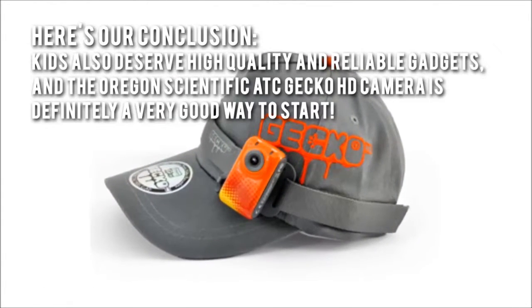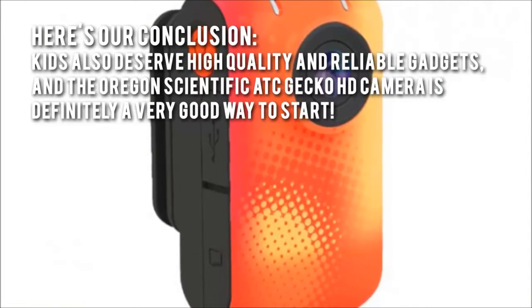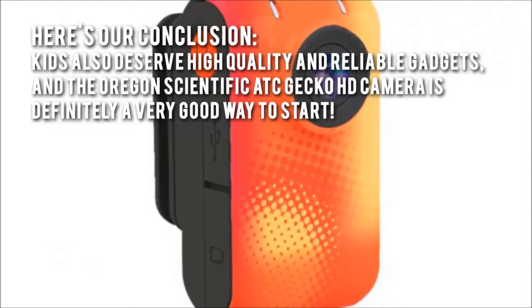Here's our conclusion. Kids also deserve high quality and reliable gadgets, and the Oregon Scientific ATC Gecko HD camera is definitely a very good way to start.